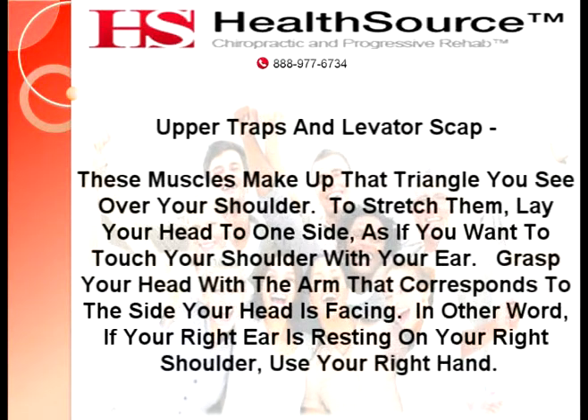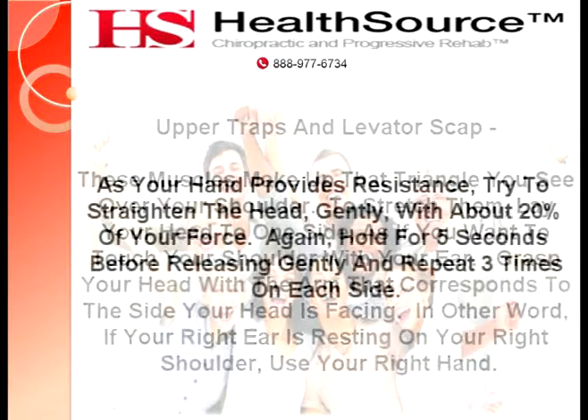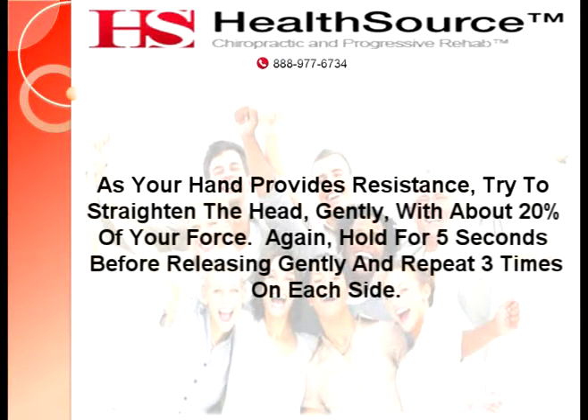Upper Traps and Levator Scap — these muscles make up that triangle you see over your shoulder. To stretch them, lay your head to one side as if you want to touch your shoulder with your ear. Grasp your head with the arm that corresponds to the side your head is facing — in other words, if your right ear is resting on your right shoulder, use your right hand. As your hand provides resistance, try to straighten the head gently with about 20% of your force. Hold for five seconds before releasing gently, and repeat three times on each side.